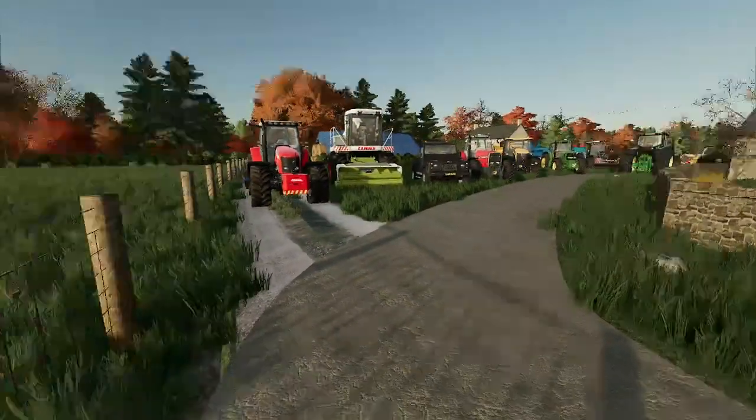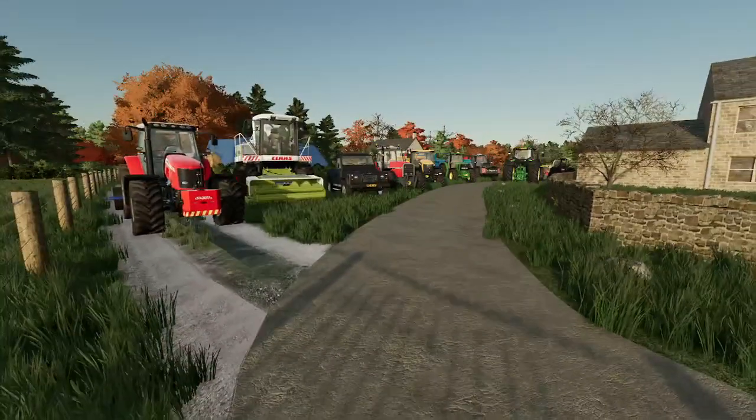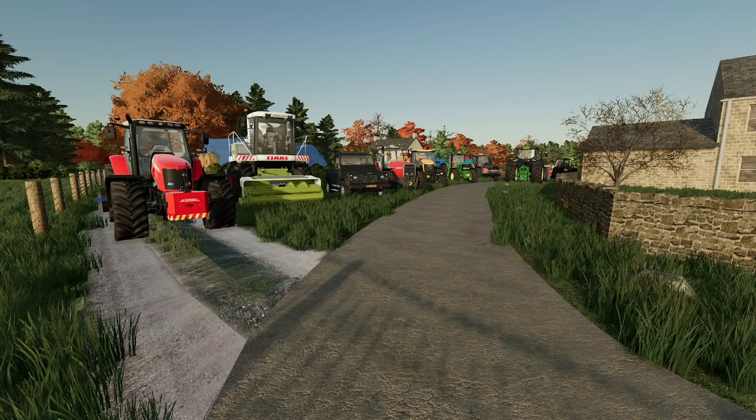I now own my own farm. Thank you for watching. Please like and subscribe, and as always, until next time, bye for now.